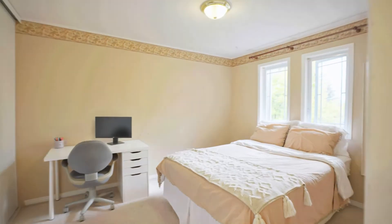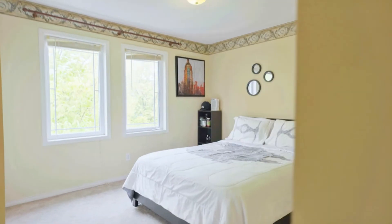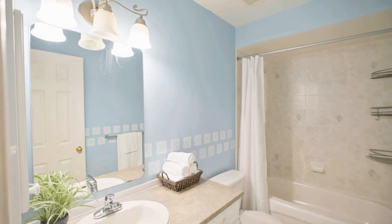Two other bedrooms on this level enjoy natural light through double windows and offer abundant storage in wide closets. These rooms share access to the full bathroom with tub and shower.